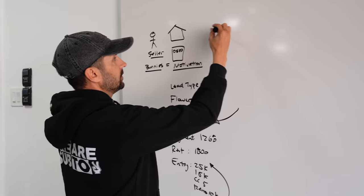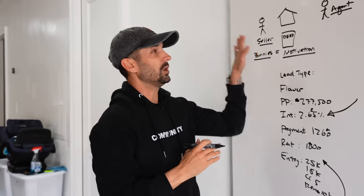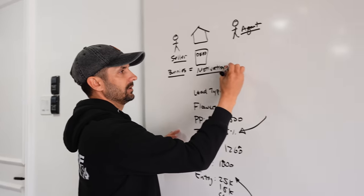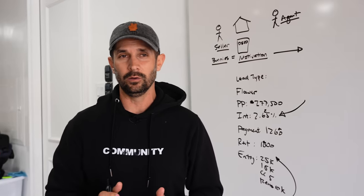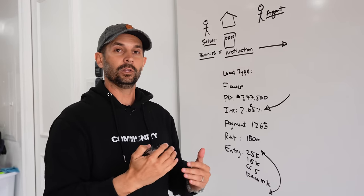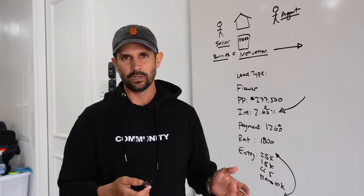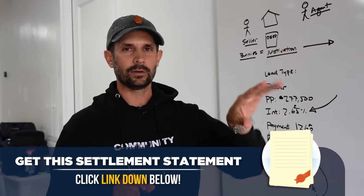Every deal starts with a seller. Then typically you have an agent involved — because most homeowners don't understand where to find investors. This seller had a lot of motivation. If this breakdown is helpful, please make a comment down below and subscribe, because 80% of our viewers do not subscribe. I will email you the settlement statement of this deal so you can see what a final deal looks like. I'm doing round numbers — it's probably $277,512, not exactly $277,500.